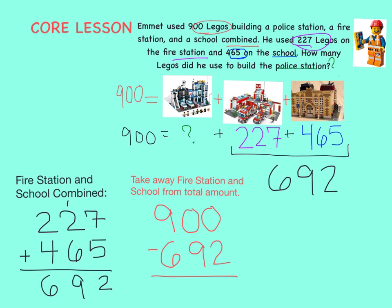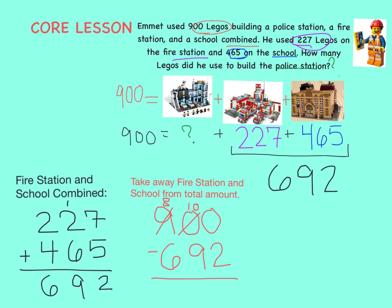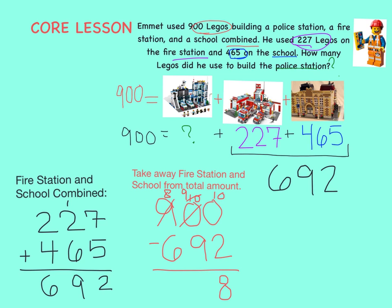Let's regroup one of our 100's into 10 10's. Now let's regroup one of our 10's to make 10 1's. Now we can subtract: 10 minus 2 equals 8, 9 minus 9 equals 0, and 8 minus 6 equals 2. This means it took 208 blocks to build the police station.